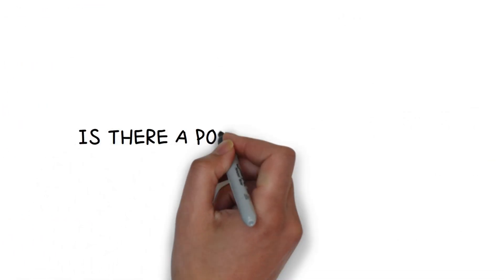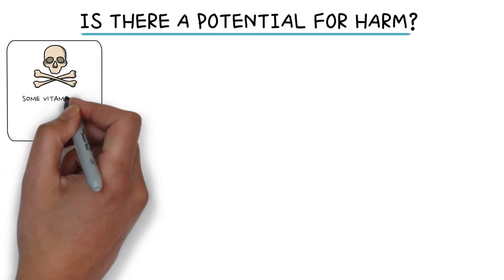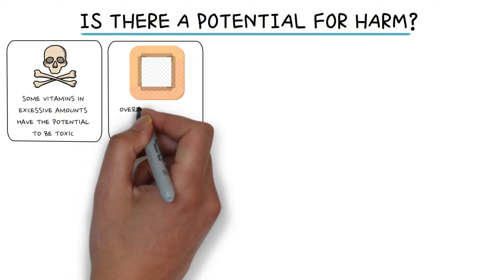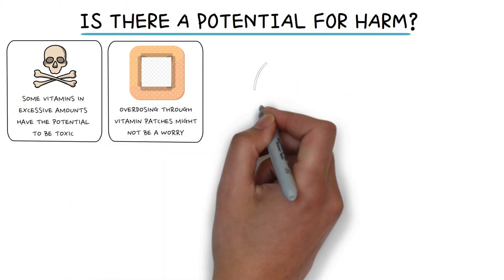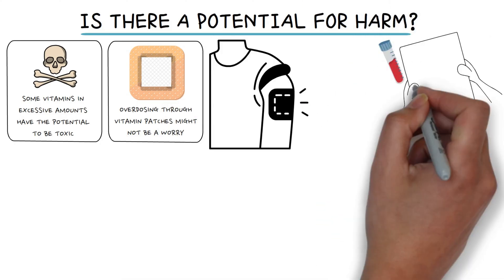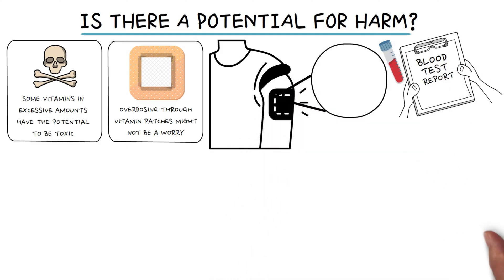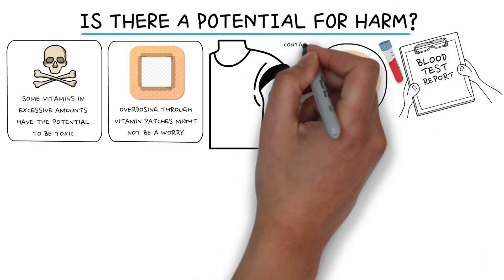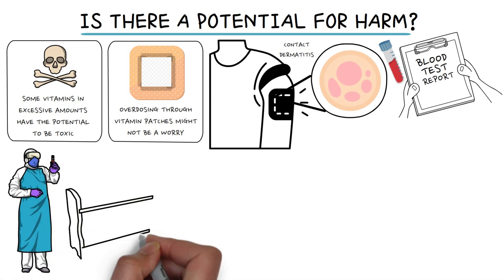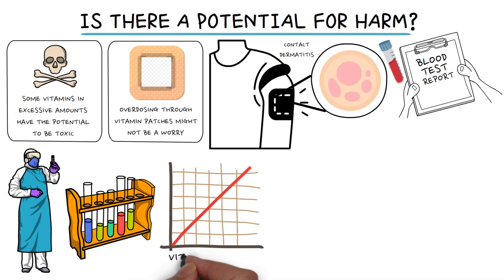So, is there a potential for harm? It's important to know about the potential toxicity of some vitamins in excessive amounts. However, concerns about overdosing through vitamin patches might not be a practical worry. We decided to try the patches ourselves, but had a nightmarish experience. Our micronutrient tests before and after using the patch showed no change, and some of us experienced a bad reaction to the adhesive of the patch, leading to contact dermatitis. Based on this experience, we suggest that there is a lack of research behind vitamin patches, considering them more of a trend that needs evaluation and research.